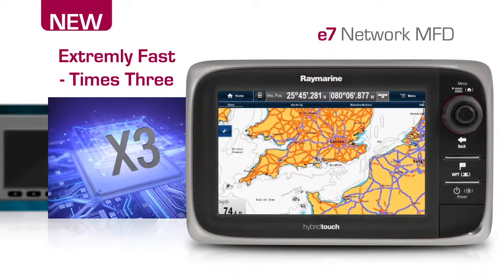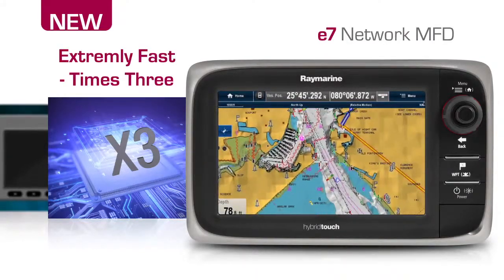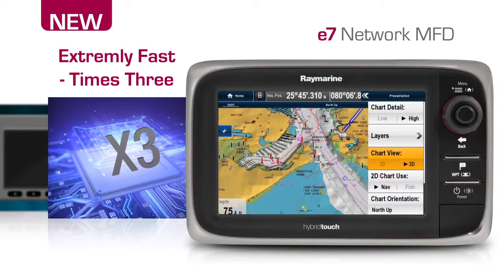Rapid zooming, smooth 3D graphics and the fast and responsive Lighthouse user interface. It's all possible with the E7's dual-core processor plus a third graphics processor.